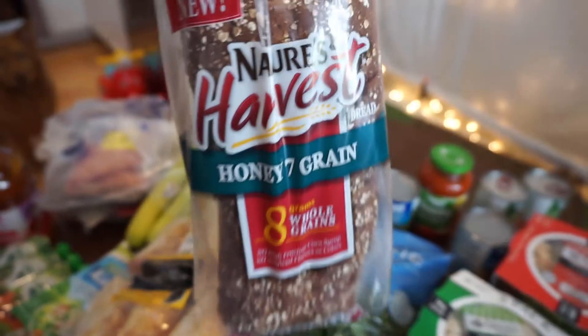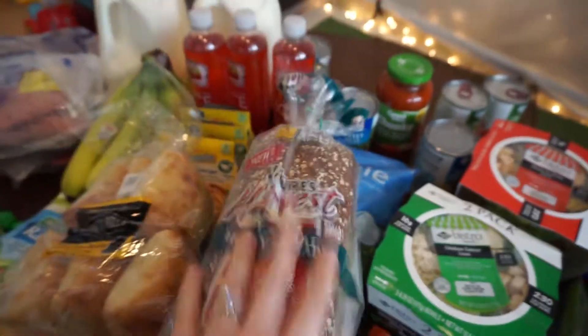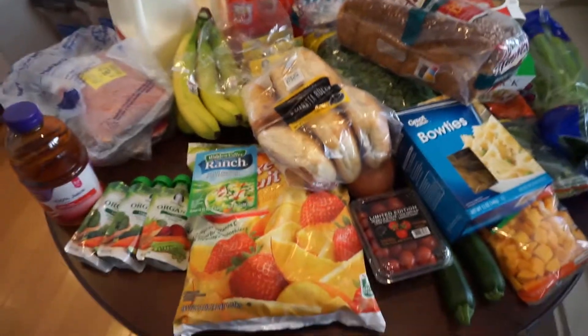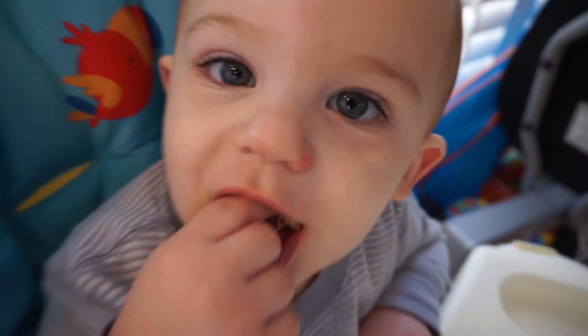And some bread — Liam's favorite — just some wheat honey bread. I try to get as healthy as possible; we don't really eat too much bread, but Liam does. So that is our quick little grocery haul — that was fun, huh? Nummy nummy nummy! Thank you guys for watching!